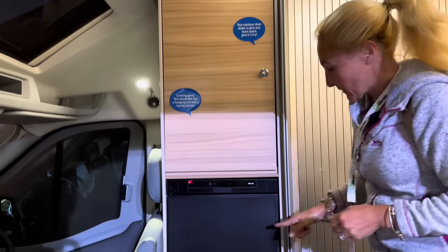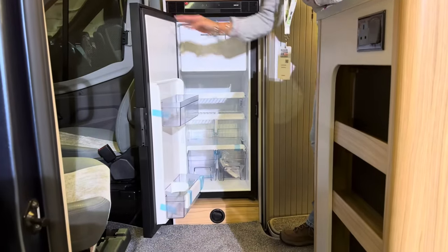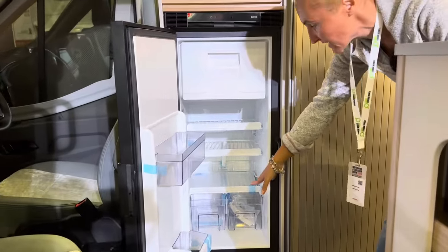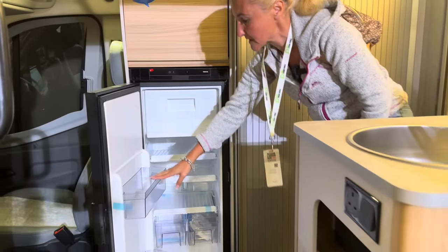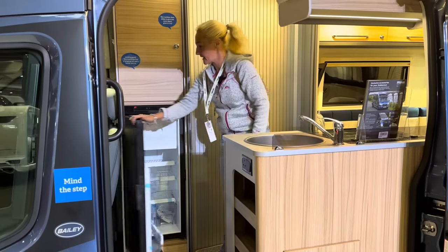Underneath we've got the Thetford fridge freezer at 90 litres capacity. We've got a good amount of space here, though it is a little bit low down so you do have to bend down to get in. We've got some little shelves and a freezer compartment as well.